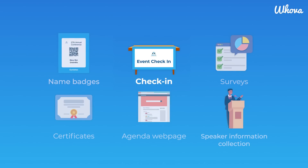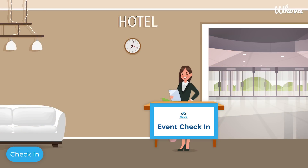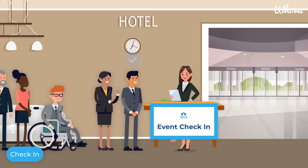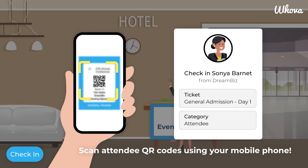Another important experience you'll want to keep organized is your event check-in. Making a positive impression on your attendees starts from the moment they arrive at your event. That's why a smooth check-in process is critical for your attendee experience. With Hoova check-in, you don't need to set up any expensive kiosks or scanners to streamline check-in — all you need is your mobile phone.